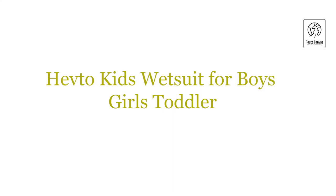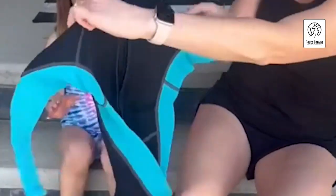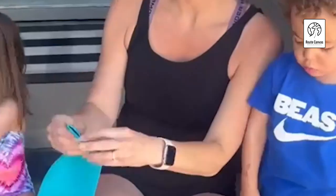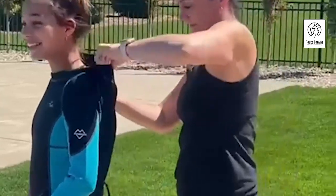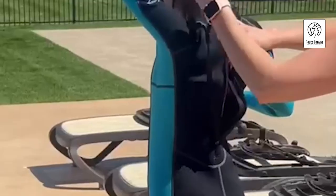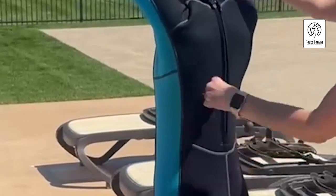Heftokids Wetsuit for Boys, Girls, and Toddlers. Ensure your child's safety and enjoyment in the water with the Heftokids Wetsuit, an essential gear for various water activities such as swimming, snorkeling, and diving. This wetsuit is crafted from 2mm neoprene, providing a soft, comfortable fit that snugly conforms to your child's body without limiting movement. The front zipper design enhances flexibility and ease of movement, making it perfect for active water play.